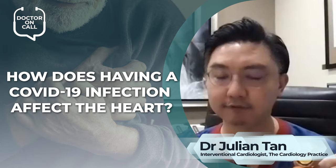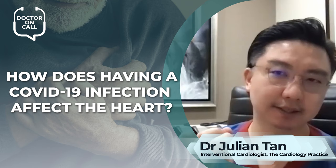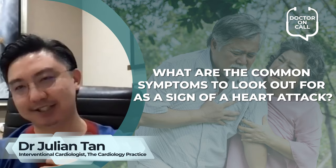And this might make the incidence of blood clots forming increase. Therefore, people with pre-existing heart disease can develop worse outcomes from their heart disease if they get COVID-19 at the same time.